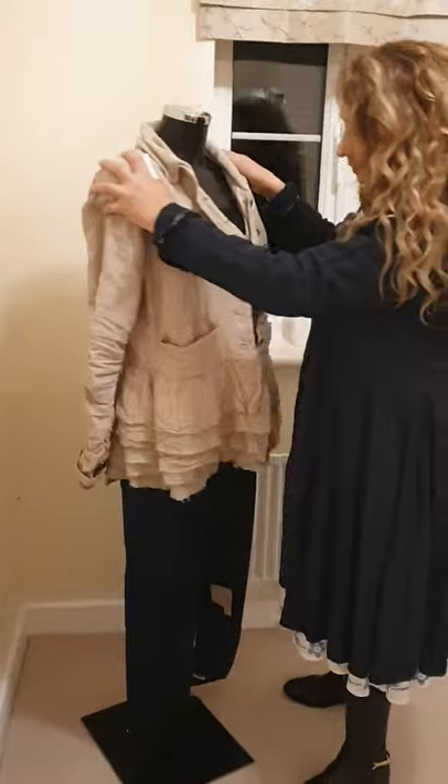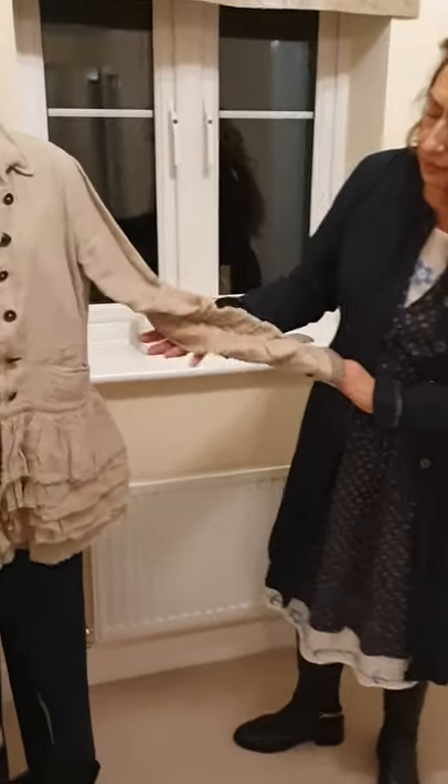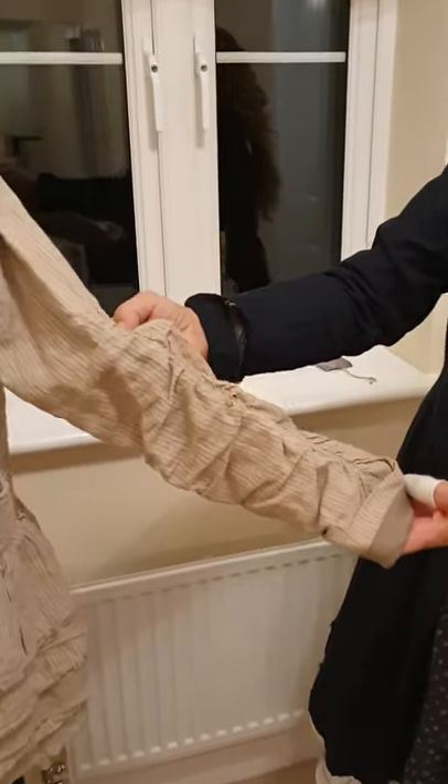And also something to notice: the sleeves are actually ruched. And you see the ruching of the sleeves? Beautiful.